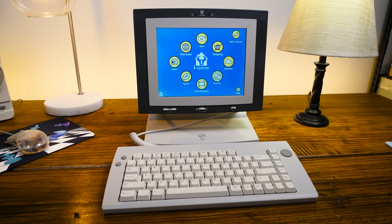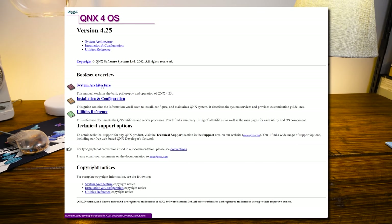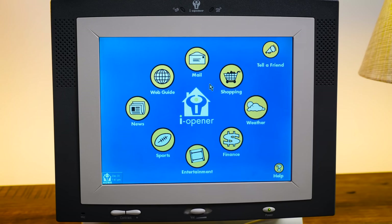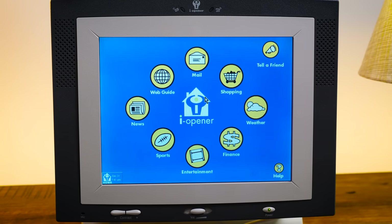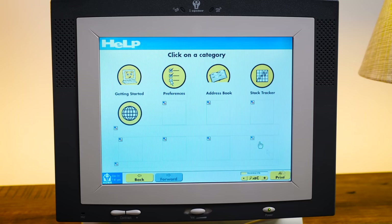On the note of the operating system, what we have here is built on QNX version 4.25 — a Unix-like microkernel system by Quantum Software Systems in Canada, later owned by RIM or Blackberry. On startup you're greeted with a home page and eight shortcut buttons: weather, finance, sports, entertainment, news — all personalized internet content. The web guide and shopping are collections of links, and mail is email. This thing is designed to never power off, downloading your emails, news articles, weather forecasts, and stocks in the background periodically without user involvement, which would have been pretty cool in the late '90s.